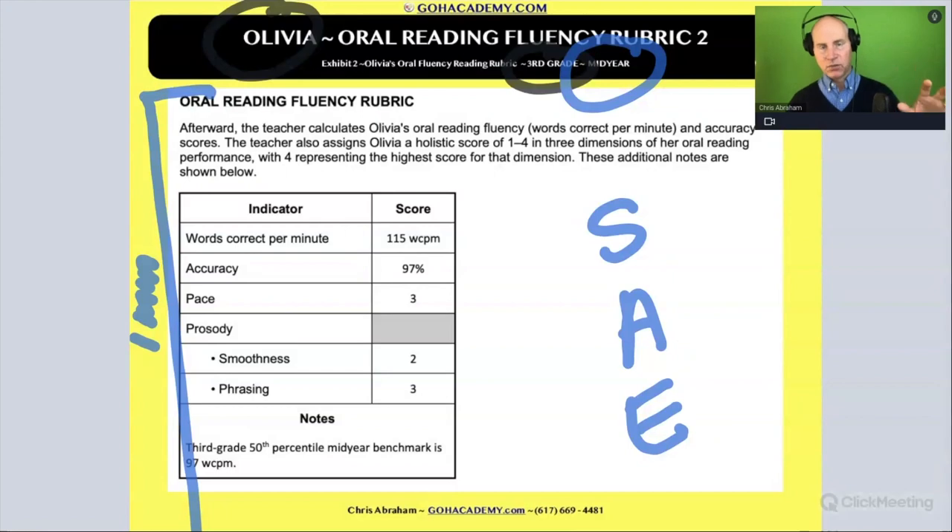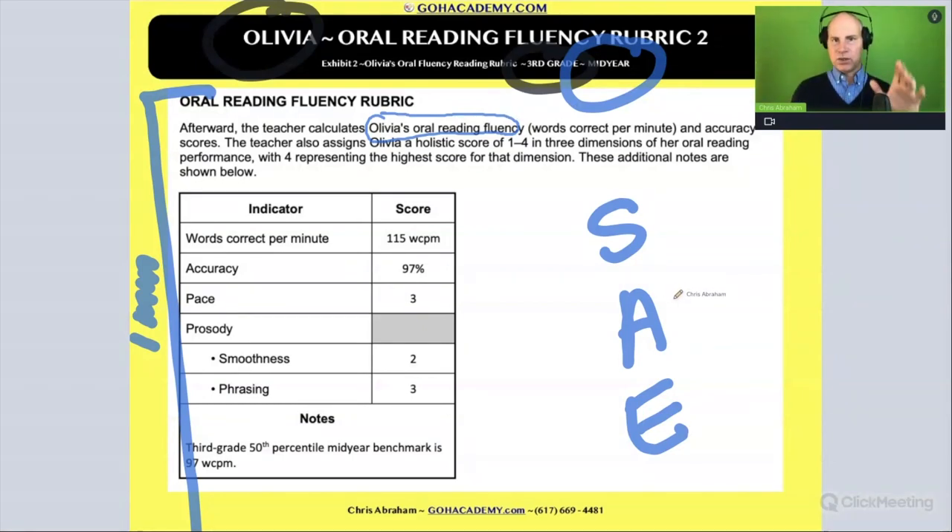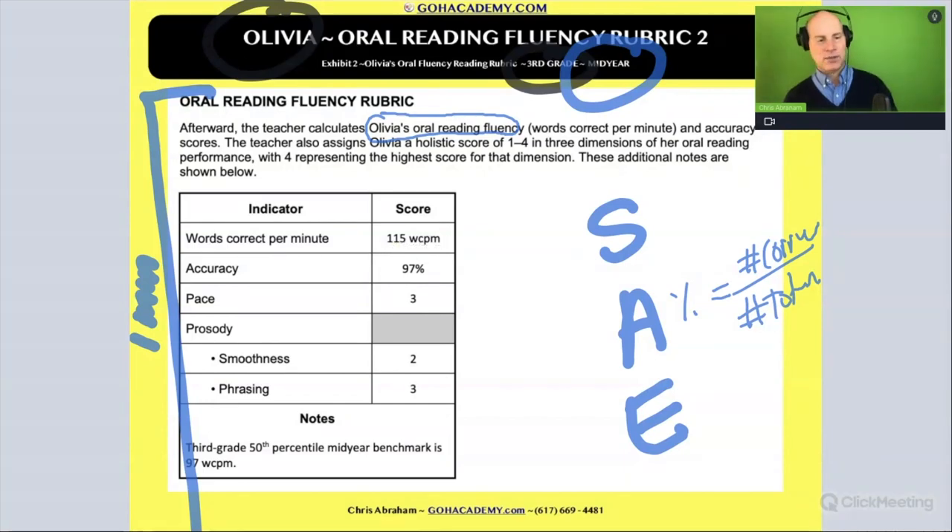Alright, you've had time to read this over. So let's see — we're going to calculate her oral reading fluency. We're calculating the number of words correct. Accuracy is the percent of words correct — that's the percent that comes out of calculating the number correct over the number total. And what is her accuracy?